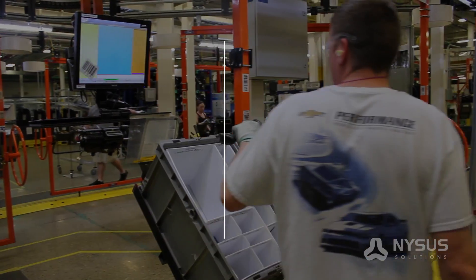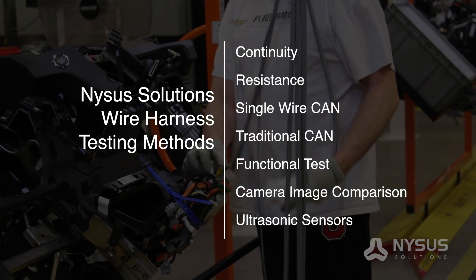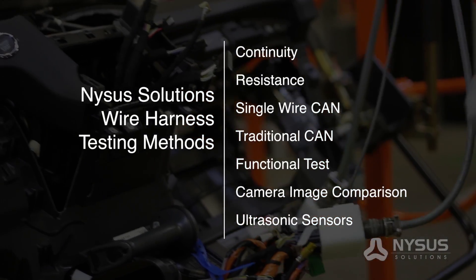NYSIS Solutions utilizes a number of testing methods, including continuity, resistance, single-wire CAN, traditional CAN, functional test, camera image comparison, and ultrasonic sensors.